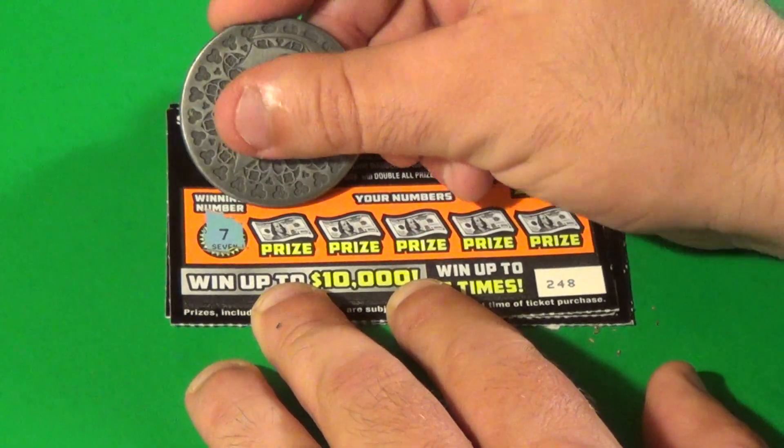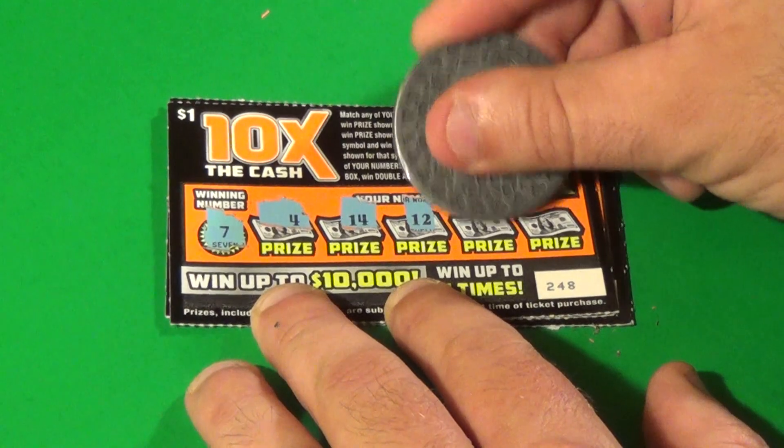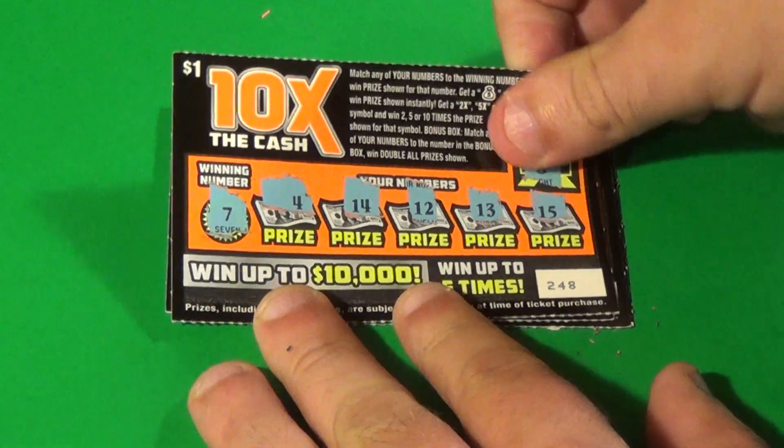Next one. 8 is the bonus and 7 is the winning number. We have 4, 14, 12, 13, and 15. No good.